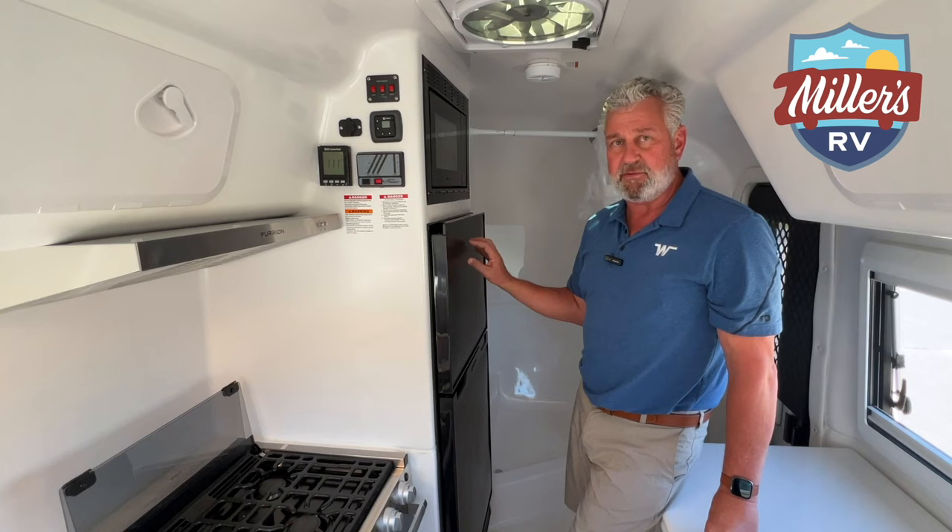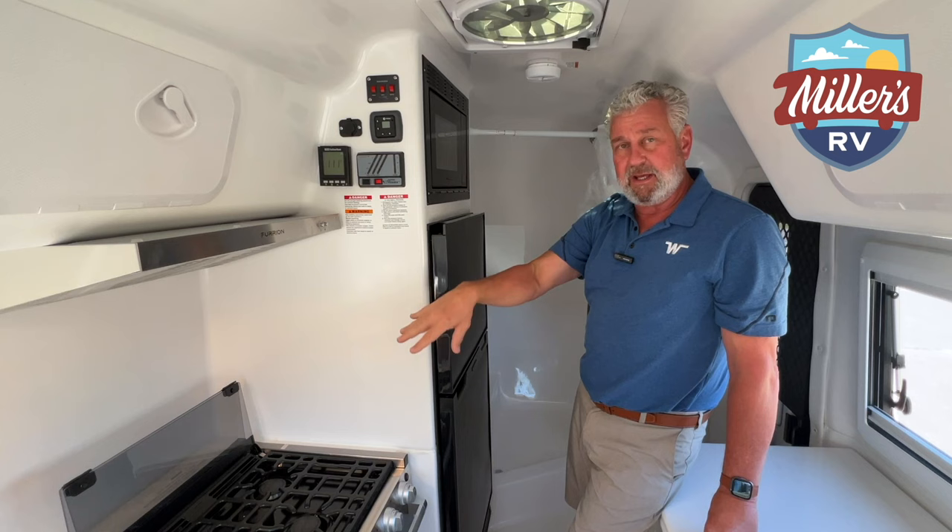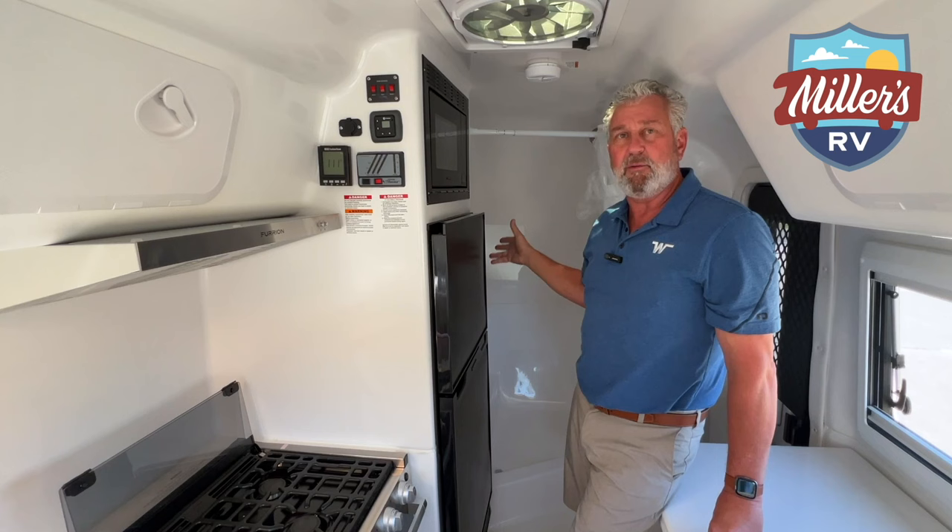Right above my head, you do have a 12-inch fan that will pull in or pull out depending on what you're doing. It's very important when you're cooking in a small space like this to make sure you use that overhead fan, and also when you shower, because it will create some steam inside here.